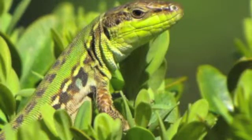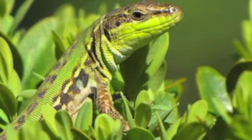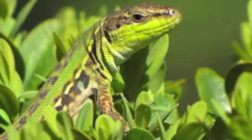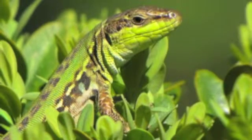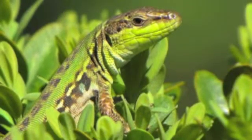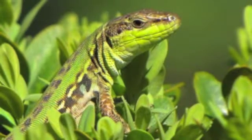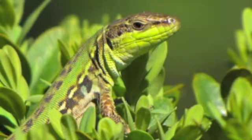These subspecies are a consequence of natural events, including glaciers, mountains, islands, and multiple introductions by man. These lizards evolve rapidly after being introduced into new environments. According to the scientists, new structures are being formed within some subspecies.